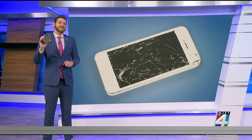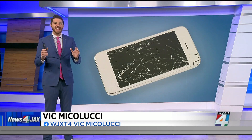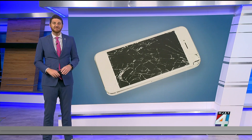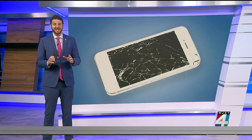Smartphones are expensive, so you really want one that can handle everyday use and abuse without having to be repaired or replaced. That's why Consumer Reports puts every phone in its ratings through some pretty tough durability testing.